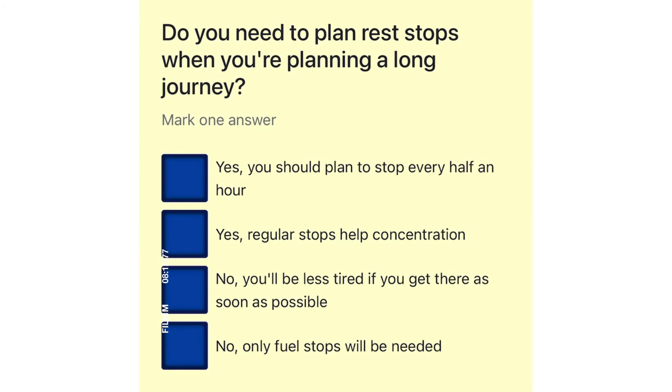Do you need to plan rest stops when you're planning a long journey? Yes, you should plan to stop every half an hour. Yes, regular stops help concentration. No, you'll be less tired if you get there as soon as possible. No, only fuel stops will be needed.